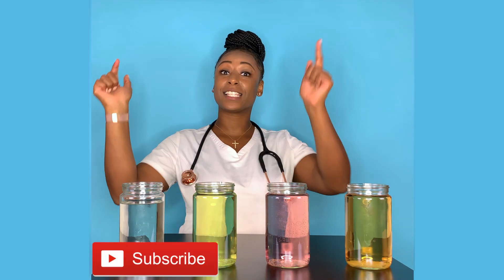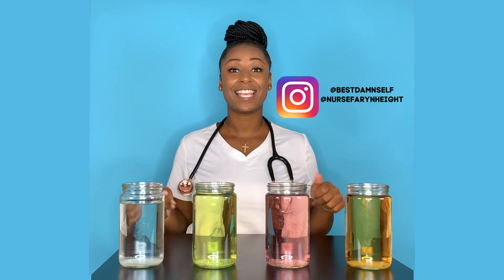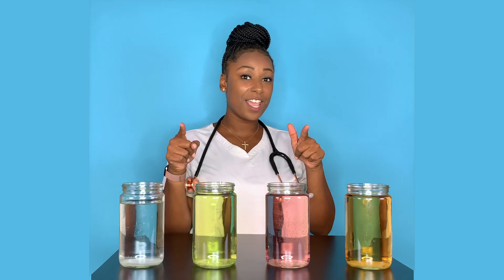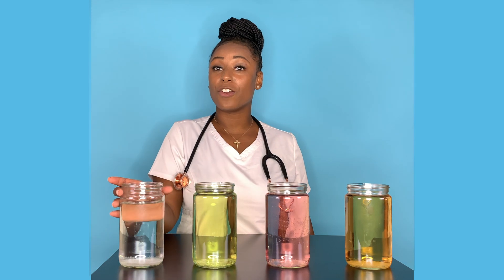Hey everyone, Nurse Fahrenheit here. Make sure if you haven't already, subscribe below so you are not missing out on any of the health goods. Today we're going to be talking about urine color and how it applies to you, because a lot of times we really don't even notice, or if we do notice, we don't know what it means. So today we are going to find all that out.